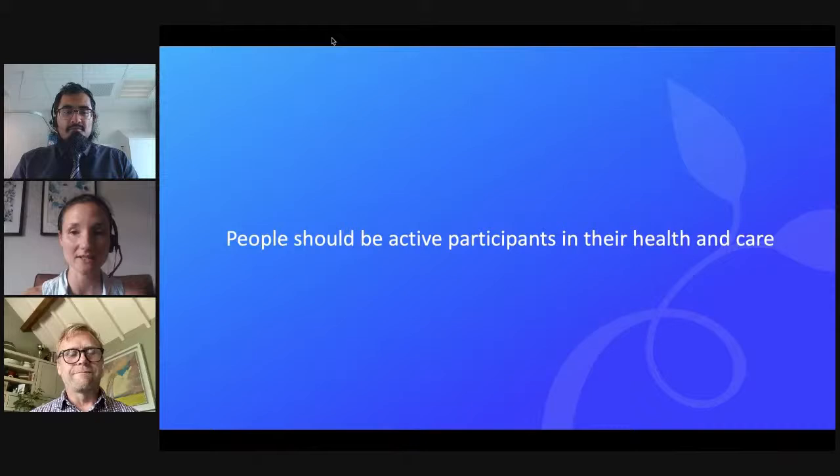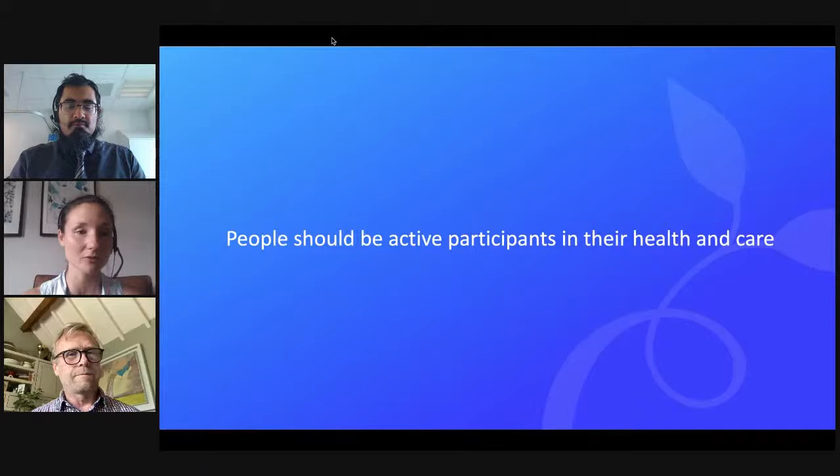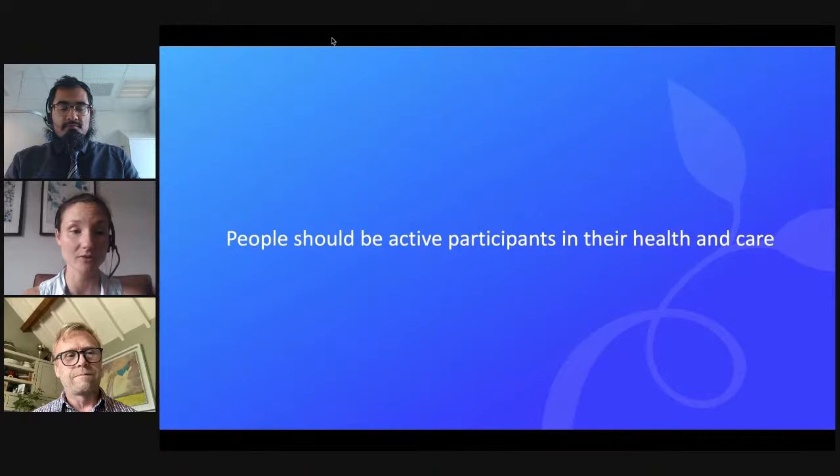We're very much a mission-based company and believe that patients and the general population should be active participants in their health and care. It reflects the movement of modern medicine from old paternalistic views to more shared care decision making. But to be able to make informed decisions about your health, you need to be empowered with good information. To enable any of us to be engaged, informed patients and carers, we need trustworthy information about our health and treatment. In theory, that's not a problem - we can get information online anytime, anywhere. But actually, we think that's the biggest problem. Paradoxically, the more information we have access to, the harder it is to find the right information - information that's relevant and also reliable.